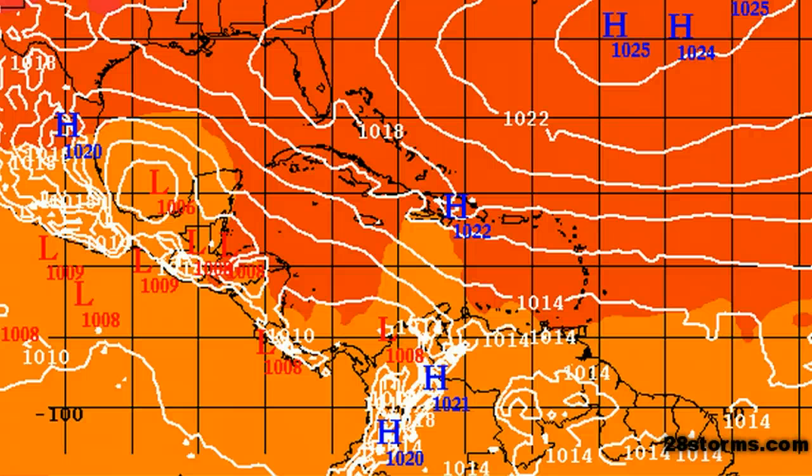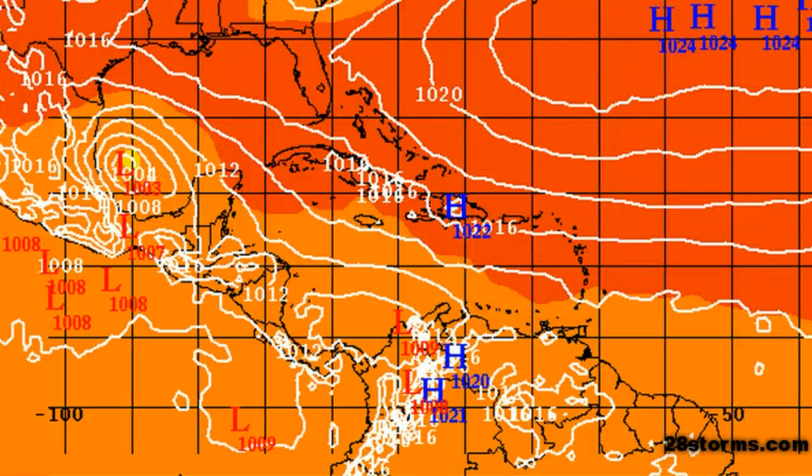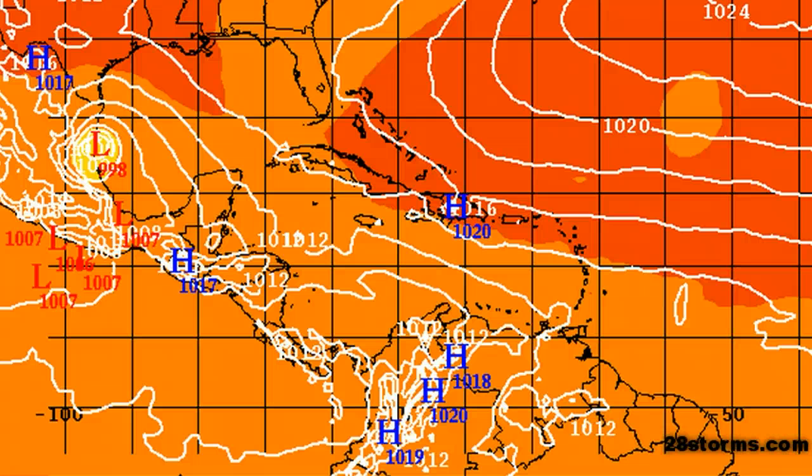Here is the latest 12Z ECMWF forecast. This model has had the best grip on this tropical system — it correctly defines the low at 1006 millibars at the current time frame, and in 24 hours it continues to deepen the system. This already has the looks of a well-defined tropical storm, and by 48 hours the model deepens the low down to 998 millibars, which is almost what you would expect for a borderline Category 1 hurricane. The model is expecting at least a strong Tropical Storm Arlene to make landfall just north of Tampico, Mexico.